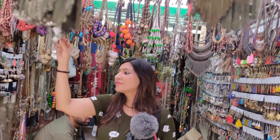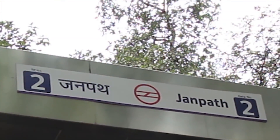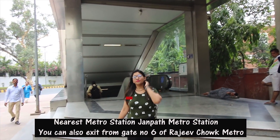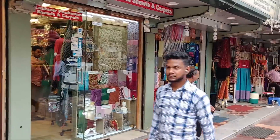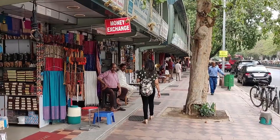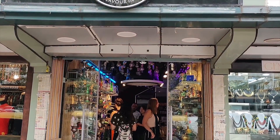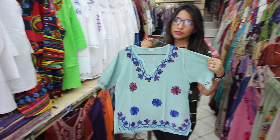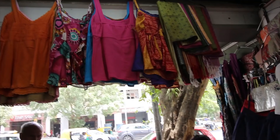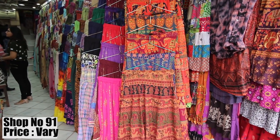I have exited from gate number two of Janpath metro station, and after walking for a while you will find these fancy shops which are mainly meant to attract tourists, and because of which they are slightly overpriced but are very reliable. If you are looking for indo-western dresses and tops, printed ethnic skirts, tribal prints, embroidery dresses, and tunics, you should visit this shop — you will get a lot of colorful variety here.